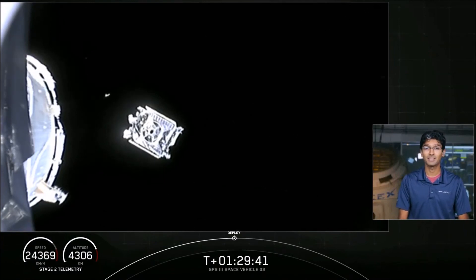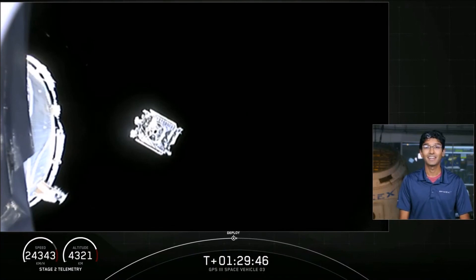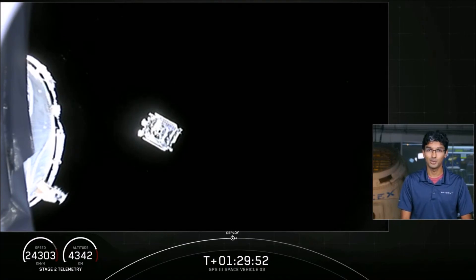Now another note: if you were watching our webcast earlier, we accomplished another recovery objective today — successful securing of both fairing halves that we jettisoned early in the mission. We'll have those for use on a future mission.